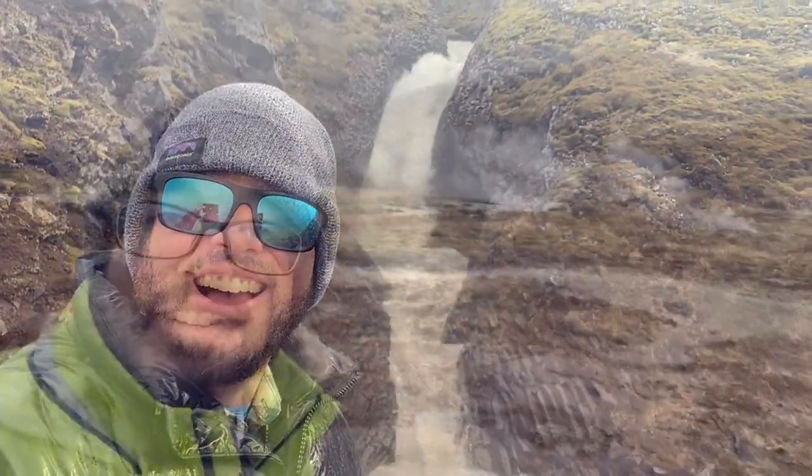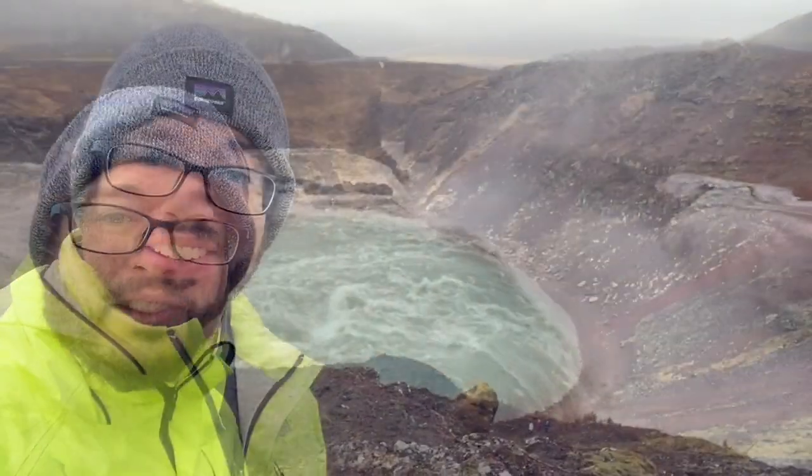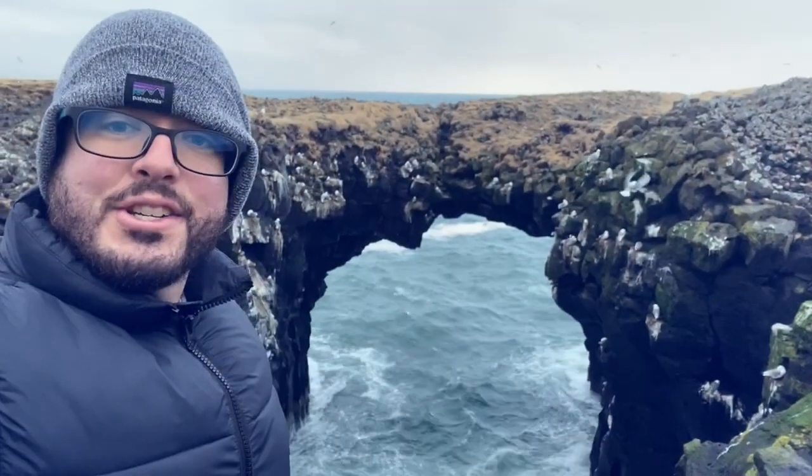Waterfalls. Geothermal steam vents. Lakes. Dolphins. Volcanoes — in this case a volcanic crater. Sea arches.